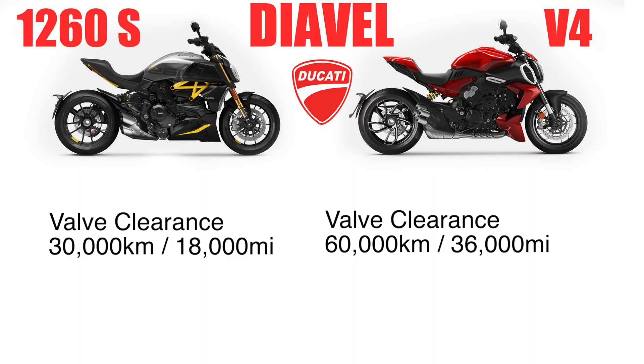Because they're two different engines — this is a Desmodromic on the 1260S — at 18,000 miles or 30,000 kilometers you are going to need your first valve lash inspection. That does not happen with the Gran Turismo V4, because it matches the same schedule as the Multistrada, which is 60,000 kilometers or 36,000-plus miles.